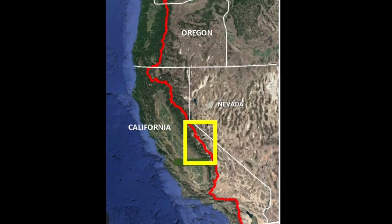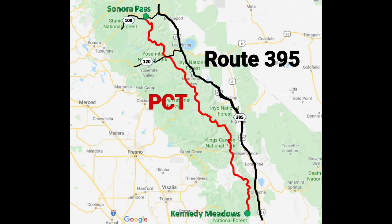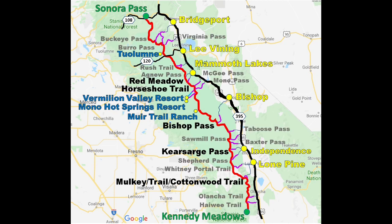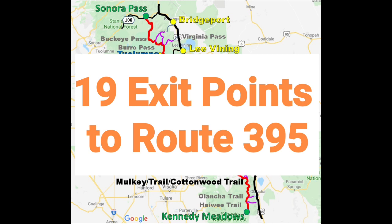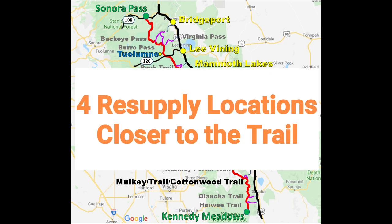The section of the PCT this video relates to is the Sierra section, covering 315 miles from Kennedy Meadows south near mile 702 through to Sonora Pass at mile 1017. To the east of the Sierra range is Route 395 where the main resupply towns are located, and there are also some resupply options close to the trail. In total I found 19 options to exit the PCT east onto Route 395 and four resupply options just off the trail.